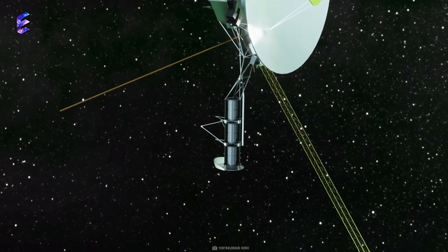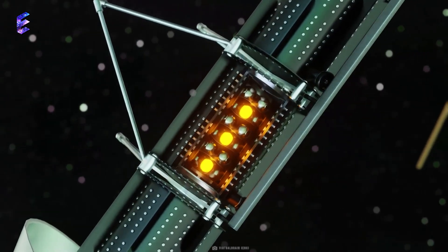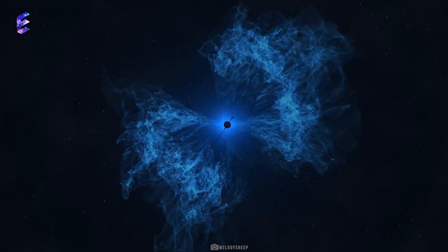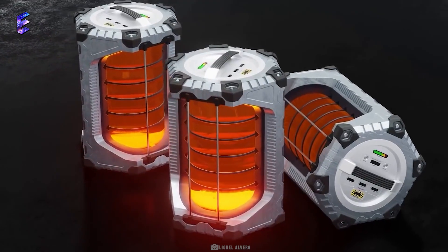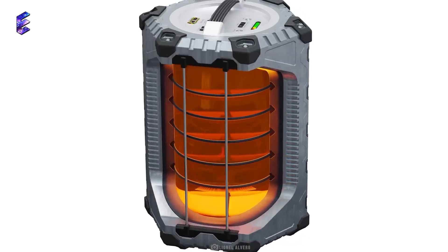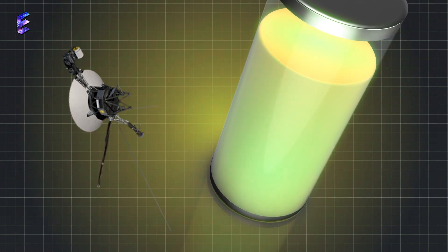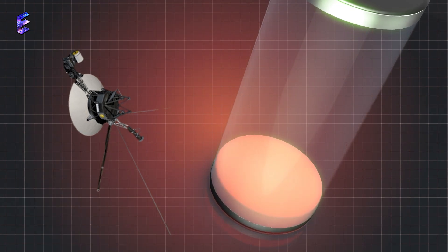The Voyager team has taken the risky step of using a small backup power reserve, set aside as part of an onboard safety device, to avoid this from happening. This choice enables Voyager 2 to delay the shutdown of one of its scientific instruments until 2026. The Voyager probes are powered by radioisotope thermoelectric generators, or RTGs, that convert heat from decaying plutonium into electricity. As the generators decay over time, they produce less power each year, threatening the operation of the spacecraft's vital instruments.